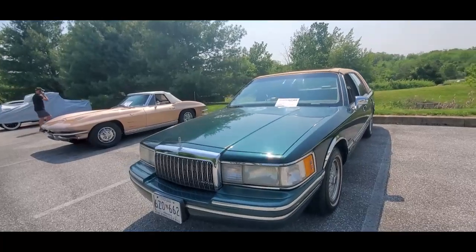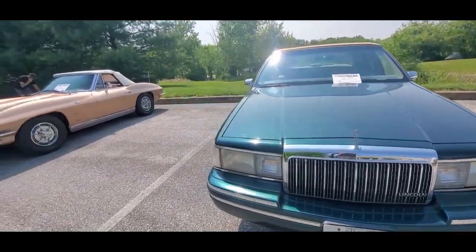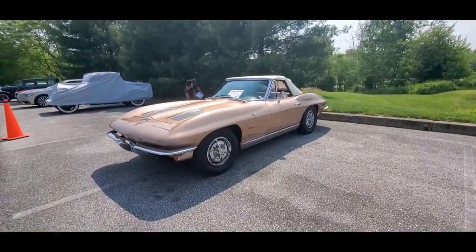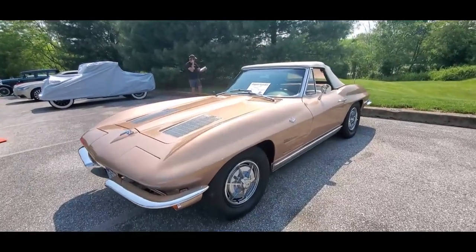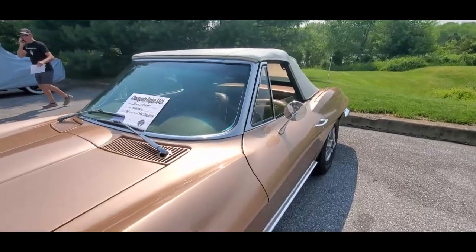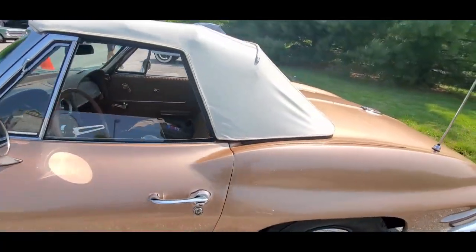Nice little Lincoln — that's a green one. It's a 93. I always liked this color. Is this about 65? Let's see if I'm right. I've got to learn my Corvette vents, because that's where you really get it.